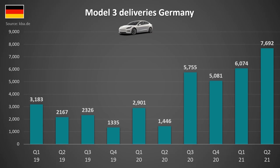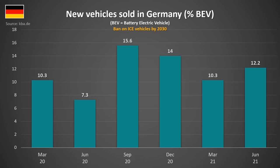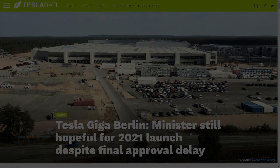Moving on to Germany, and another record number of Model 3 deliveries in Q2. With the strong quarter, we can see that the Model 3 is now the second best-selling EV in Germany, behind the Volkswagen E-Up. When it comes to new vehicles sold, Germany recorded 12.2% of their sales as fully electric, up from 7.3% at the same time last year. So all in all, a really strong quarter in Germany for Tesla and electric vehicles as a whole, but all eyes will be on the completion of the Tesla Gigafactory and when production will start.